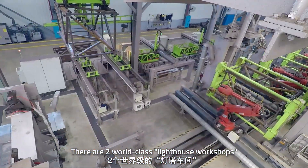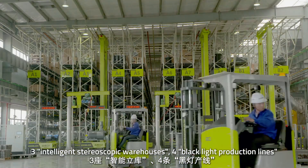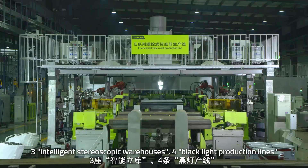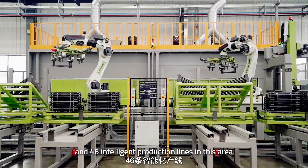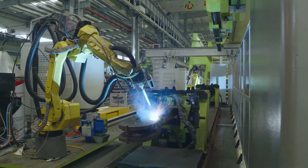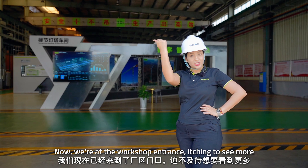There are two world-class lighthouse workshops, three intelligent stereoscopic warehouses, four black-light production lines, and 46 intelligent production lines in this area. We are now at the workshop entrance — let's head in to see more.